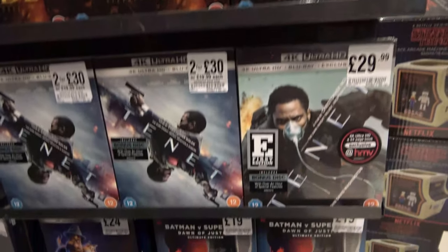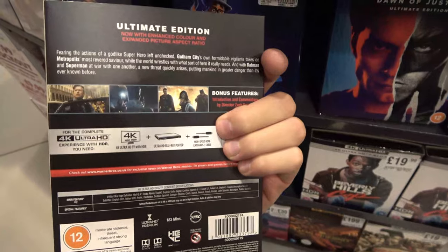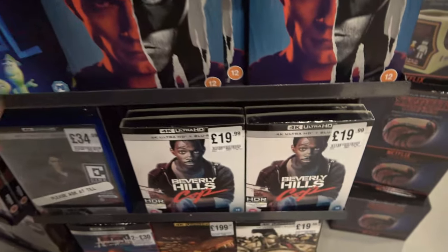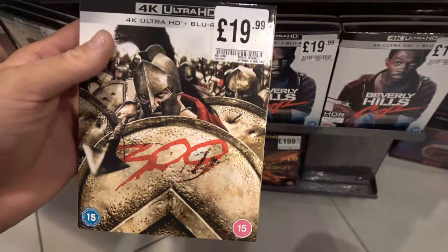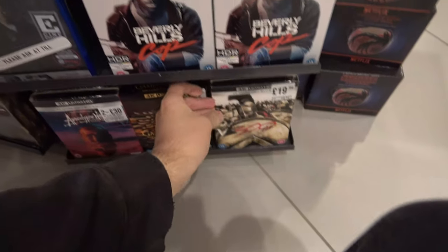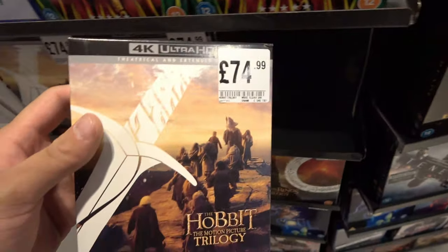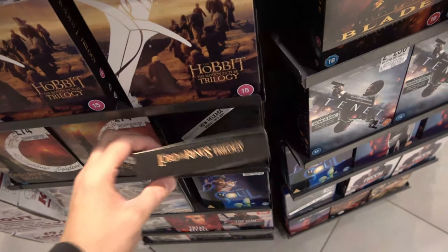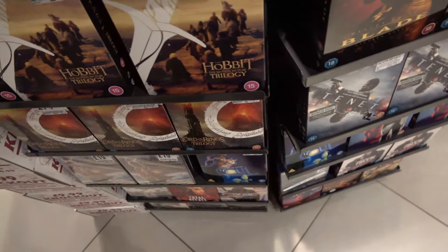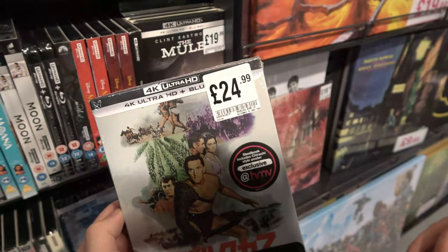I'm now in HMV and I've just come across some 4K deliciousness. One of the new releases this week was Batman vs Superman Dawn of Justice Ultimate Edition Remastered for £19.99 — really nice cover. We also have Beverly Hills Cop. Next title I've spotted is 300 on 4K for £19.99, pretty good deal and also a fantastic movie. I've also spotted the Hobbit trilogy on 4K for £74.99 — really fantastic trilogy. We also have the Lord of the Rings trilogy on 4K for £74.99.